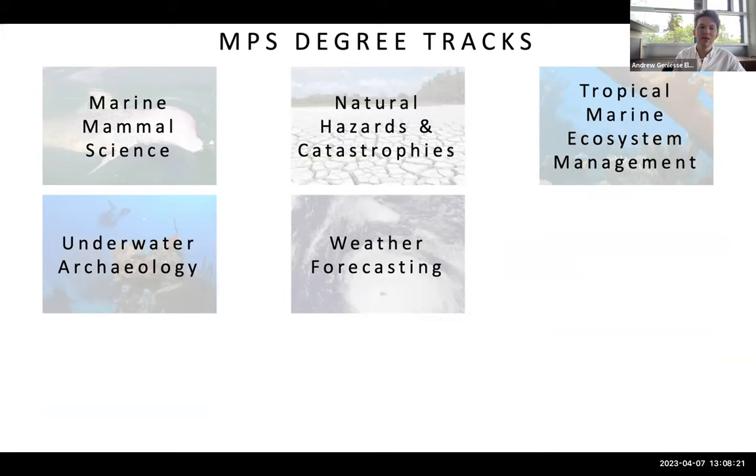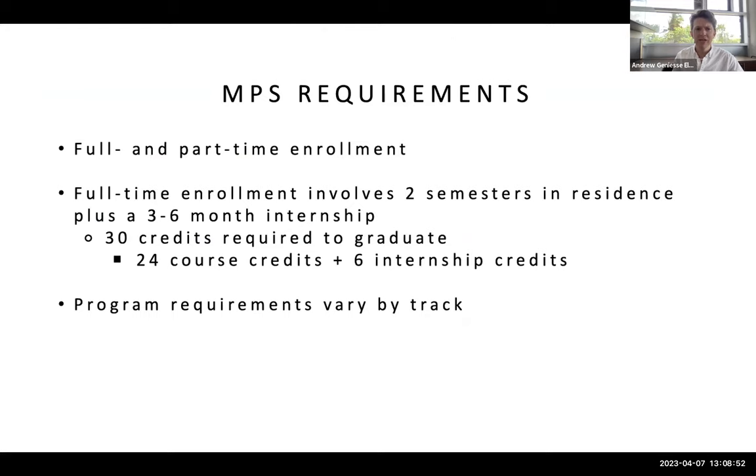When you apply to our school as a graduate student, you are allowed to mark multiple options on your application. For the MPS in particular, you're allowed to select up to two tracks by ranked choice, and you can also mark that you want to be considered for MPS or MS in addition to the PhD program. MPS applications remain open usually through June 1st for domestic students and May 1st for international students.